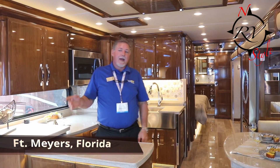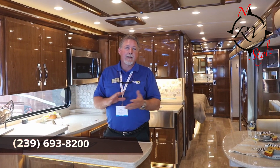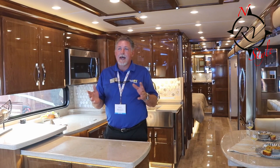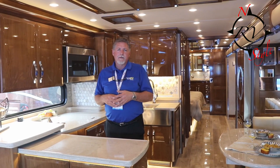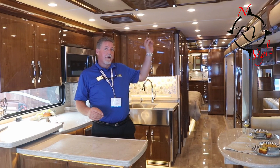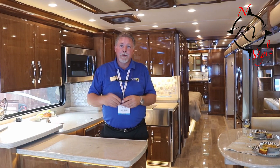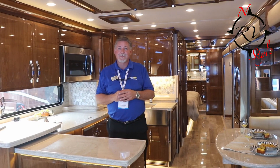This coach has a Silver Leaf system in it, which controls everything by the touch of your fingers. You'll get a tablet or an app on your phone. This coach has onboard Wi-Fi. You have cameras too — if you're in Connecticut and your coach is in California, you could actually view the interior of your motorhome as long as your Wi-Fi is on.